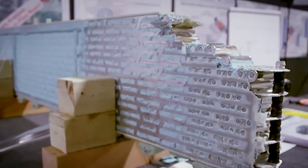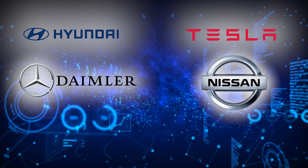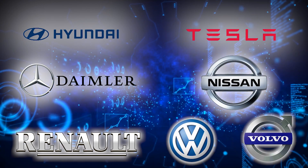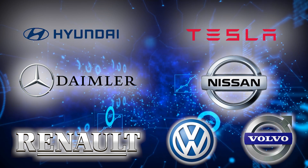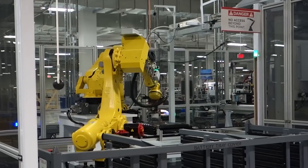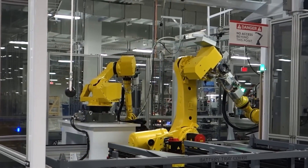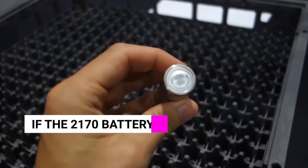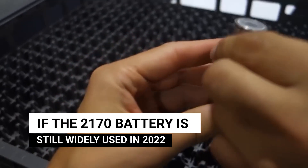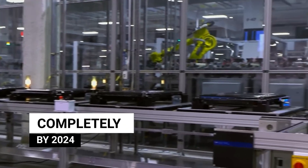Currently, prismatic batteries are mostly used by domestic automakers. On a big scale, only Hyundai, Tesla, Nissan, Renault, Volkswagen, and Volvo utilize cylindrical pouch-powered batteries. Car manufacturers, however, need some time to switch over to new battery types. According to the rate at which the 2170 batteries are replacing the 18650 battery, if the 2170 battery is still widely used in 2022, the 4680 battery will progressively replace it by 2023 and completely by 2024.